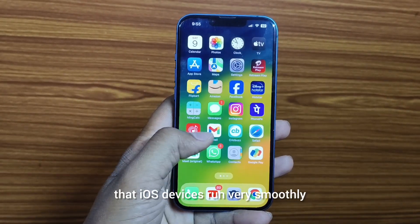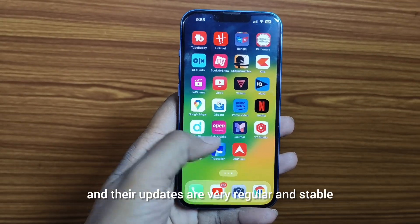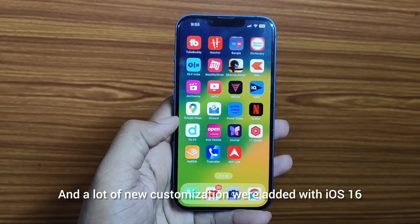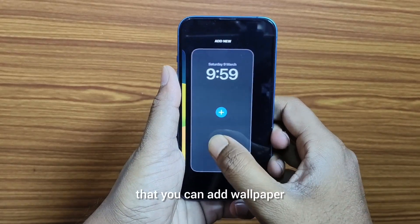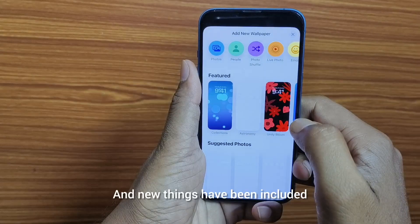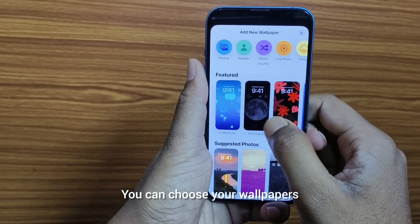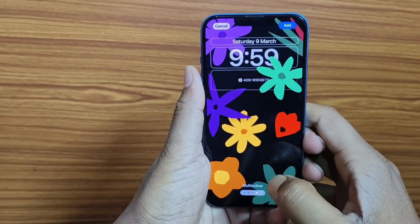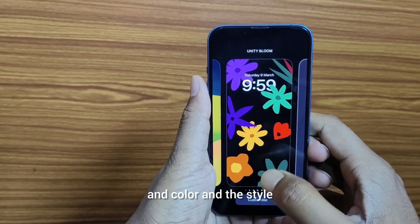iOS devices run very smoothly and their updates are very regular and stable. A lot of new customization options were added with iOS 16. You can add a wallpaper and also customize the lock screen. New things have been included — you can choose your wallpapers and lock screen according to your preference, and there is also an option to change the font size, color, and style.